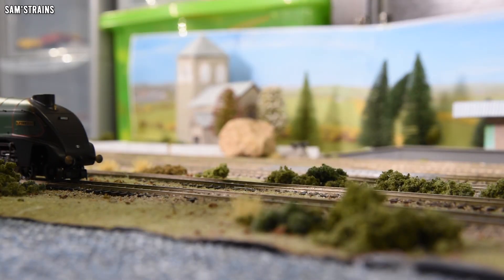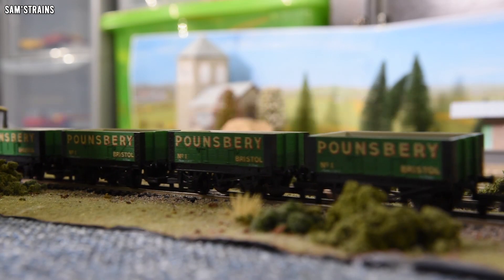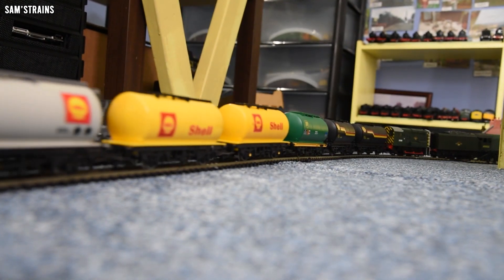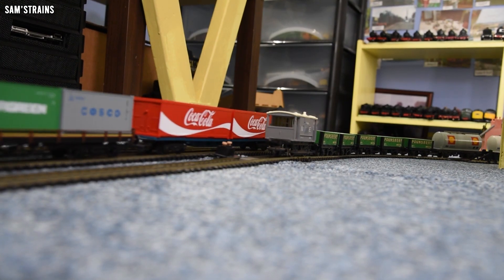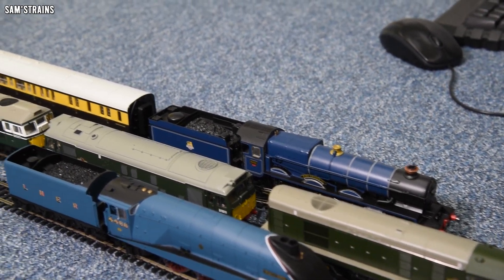The A4 is definitely not happy — it's a DCC-fitted loco and it doesn't work very well on analog, as you can probably tell. Blimey, look at that — that A4 is making that 08 go the fastest it's ever gone in its entire life, I think. Let's move on to the next round, which has got it all really — some cool ideas, some classic locos, and a good old-fashioned race. Let's start with the outside line.